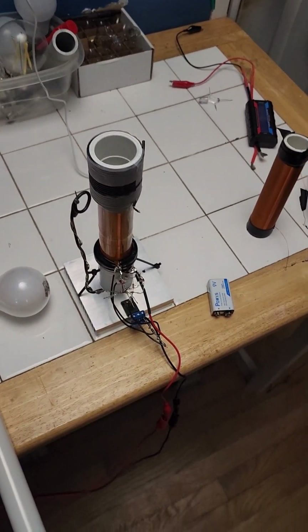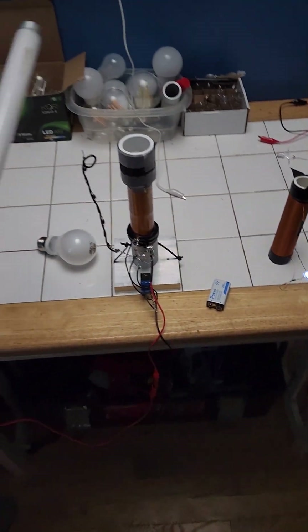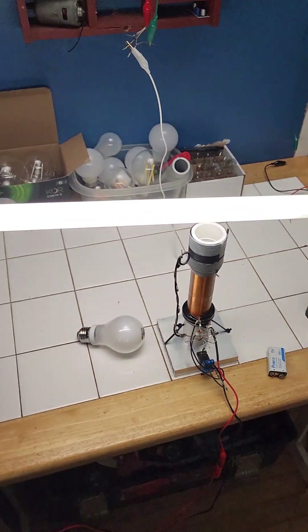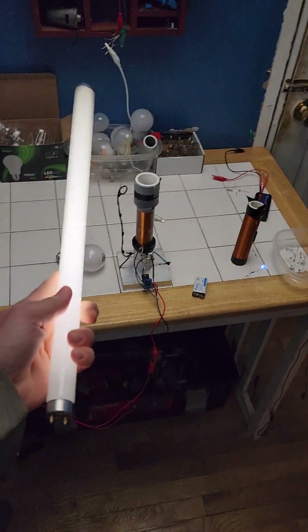This is a response video to some people thinking I'm a fraud. I'm not sure what you think fraud is like. This is one of the most efficient modified solar excited circuits out there.